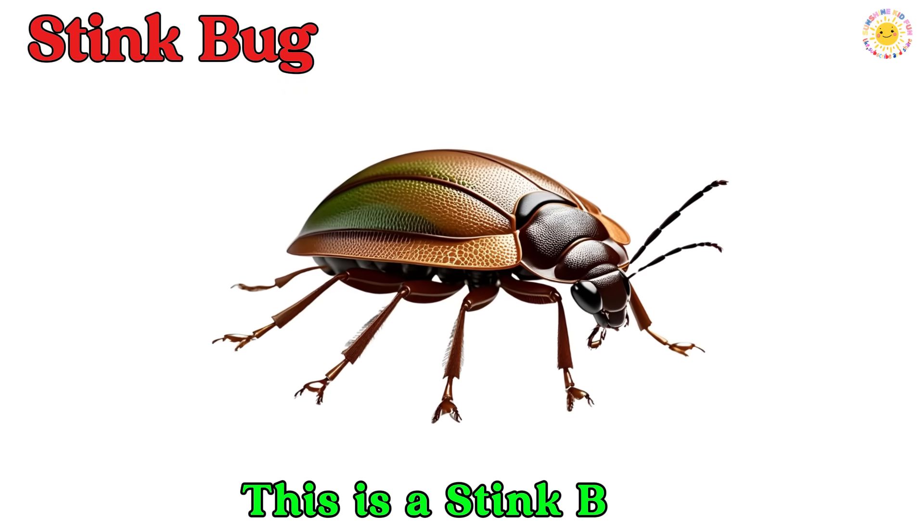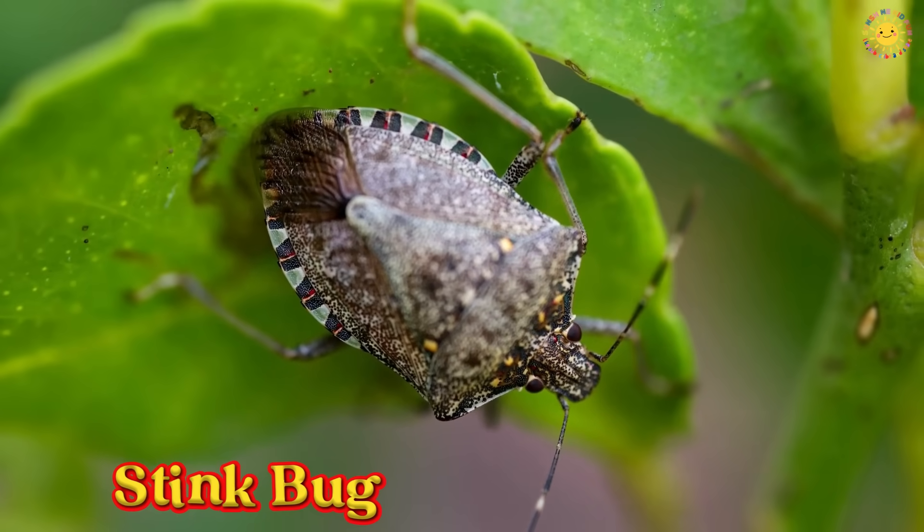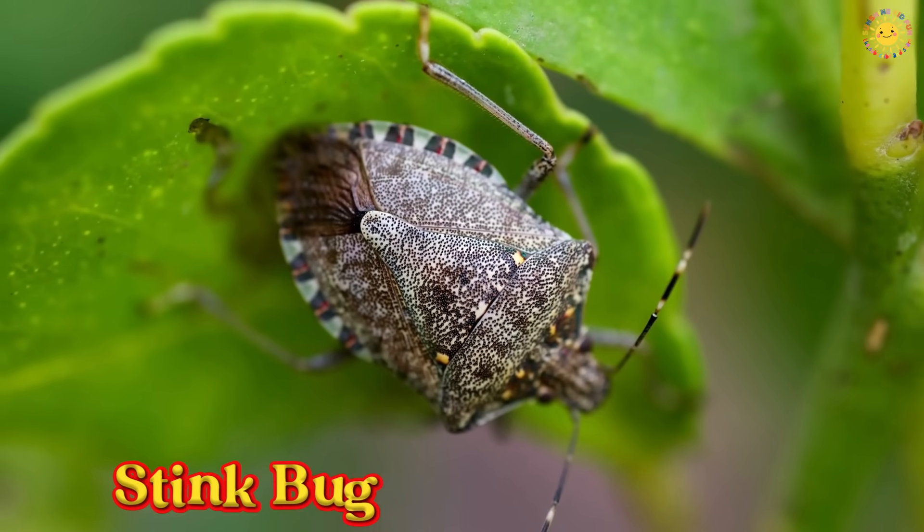This is a stink bug. A stink bug is a bug with a shield-shaped body. It lets out a bad smell to stay safe from enemies.